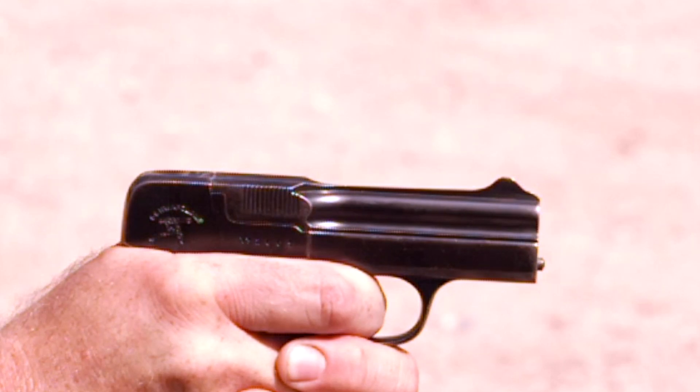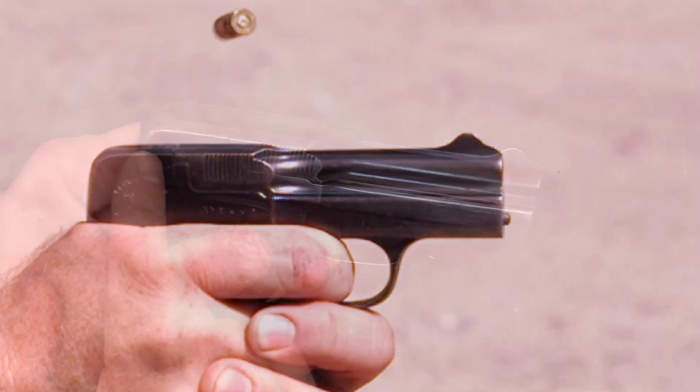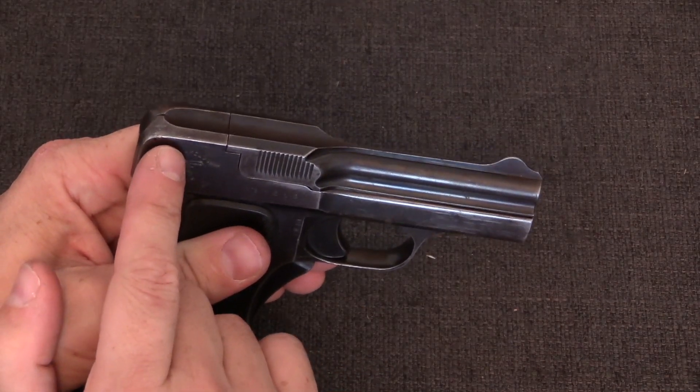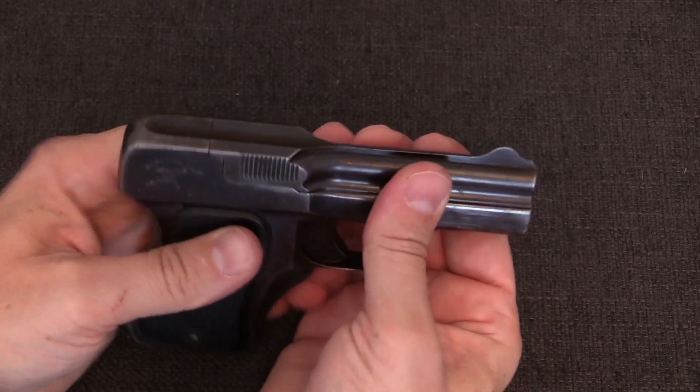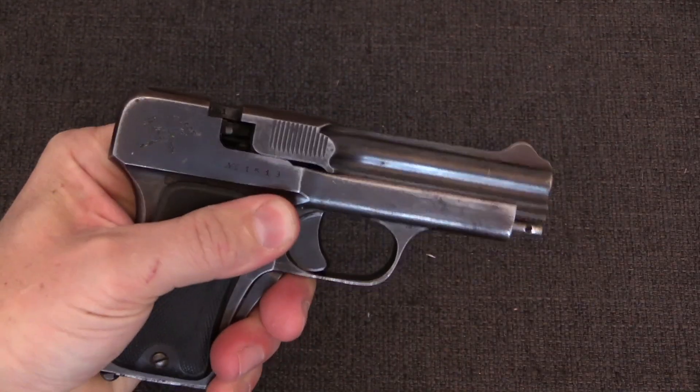The cartridge case, being brass, has expanded and formed a gas seal with the breech end of the barrel. In a blow-forward firearm the rear end of the breech cannot move, it's being held in place by the shooter. And thus this gas pressure, if allowed to do so, is sufficient to push the entire barrel mechanism forward.